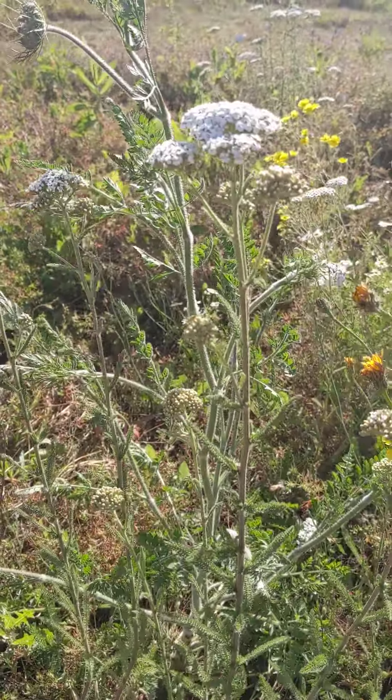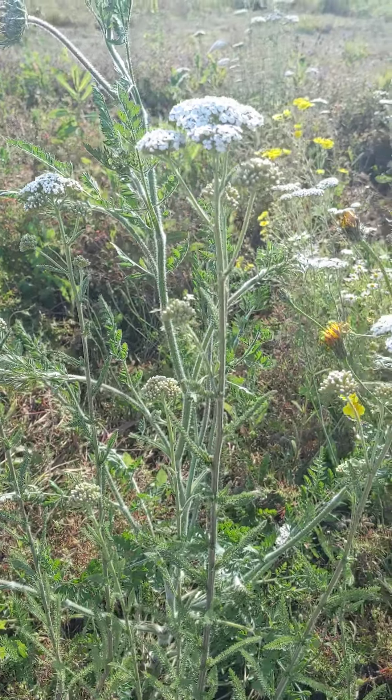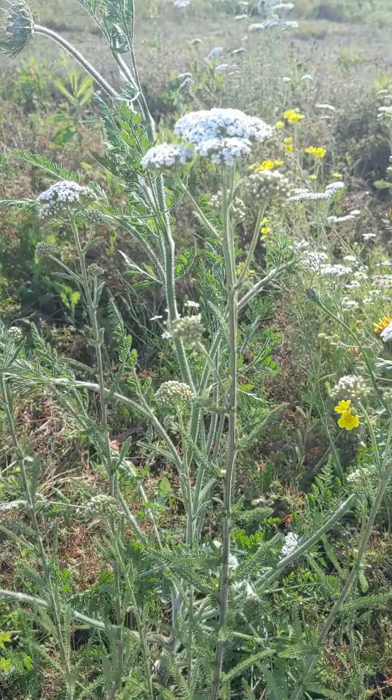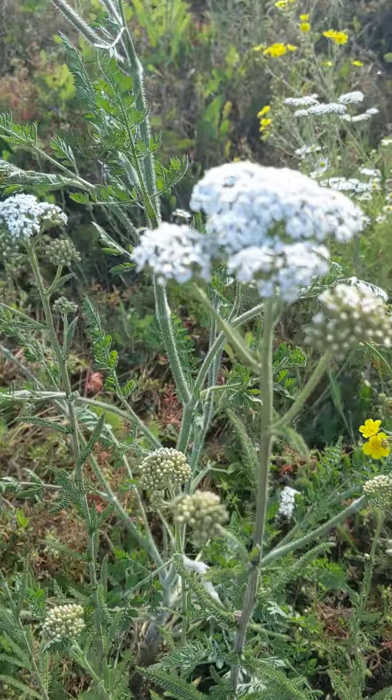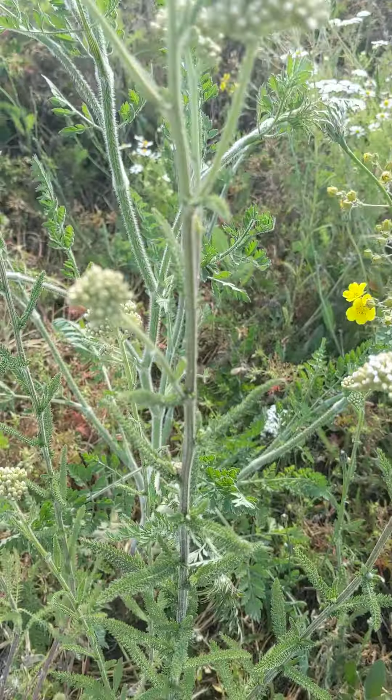It helps with menstrual cramping. It helps with fevers and aches. It is a very healing plant. This is yarrow and it is beautiful plant medicine.